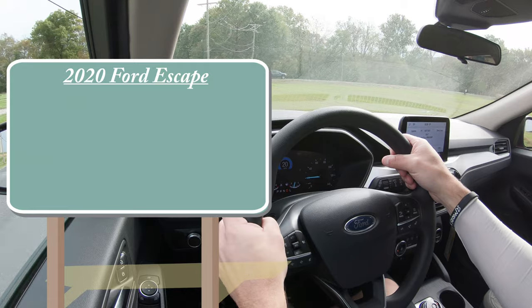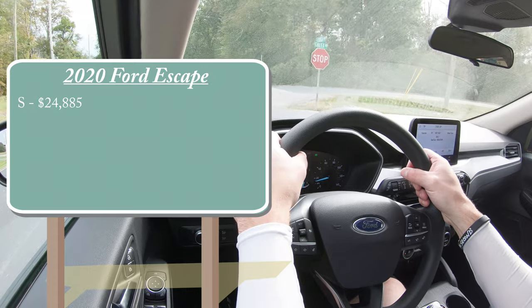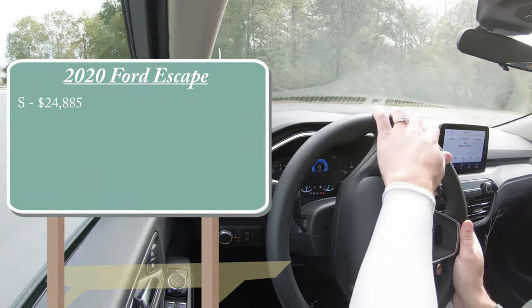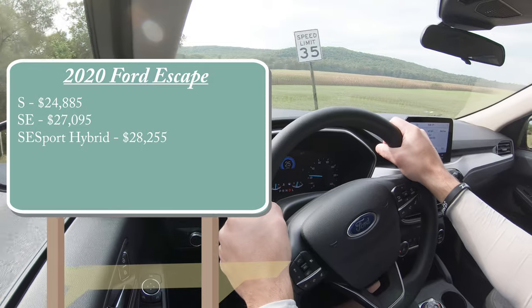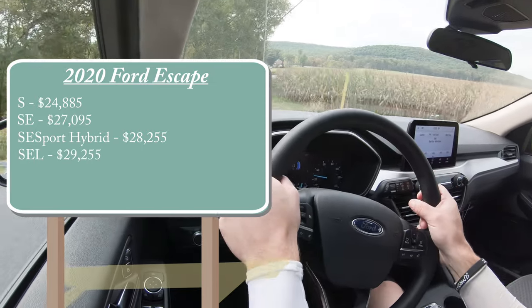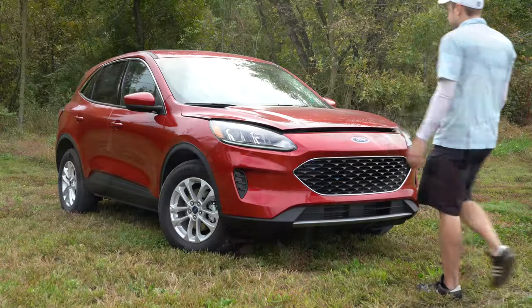There will be several different trim levels for the 2020 Ford Escape. The S starts at $24,885, then the SE — which is the one we are in today — starting at $27,095. The SE Sport Hybrid comes in at $28,255, the SEL at $29,255, and lastly the Titanium starting at $33,400.